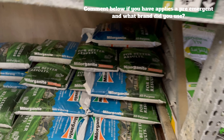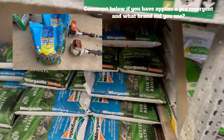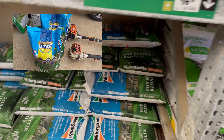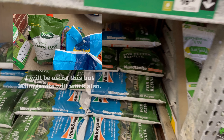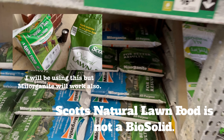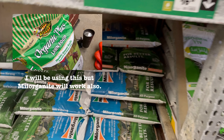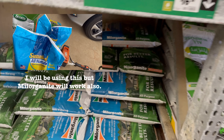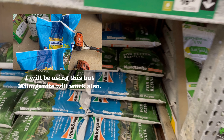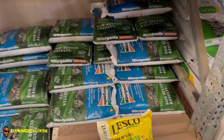This is a biosolid. You've seen me use this before. If you can't get Sunny Land, they have plenty of other options — they have Scotts Lawn Food, and then there's also Milorganite. Now this one has that stinky smell too, but it's a good product. So if you can't get Sunny Land All Natural, put down some Milorganite.